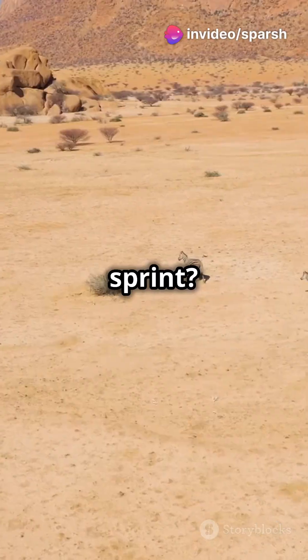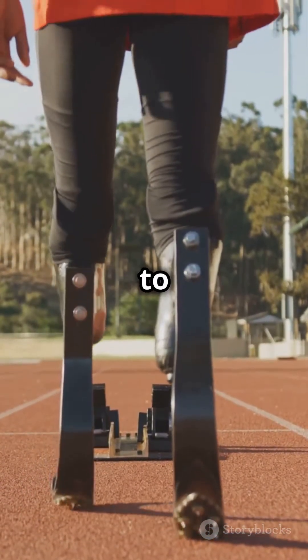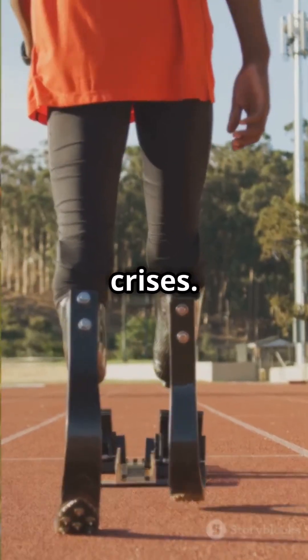Ever seen an ostrich sprint? DARPA's fast-runner robot mimics this, aiming to reach speeds up to 50 mph to deliver aid during crises.